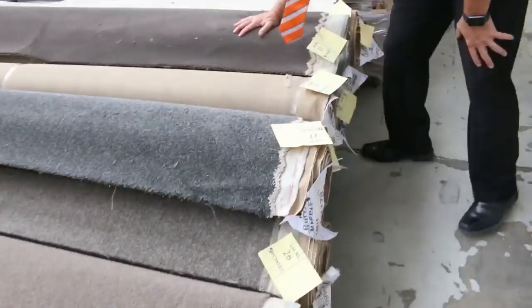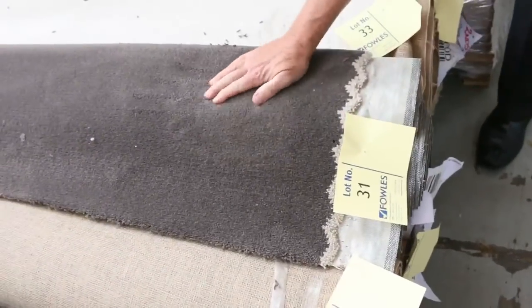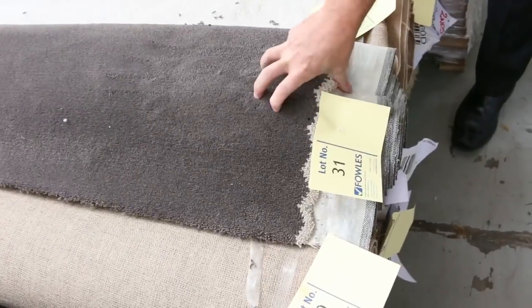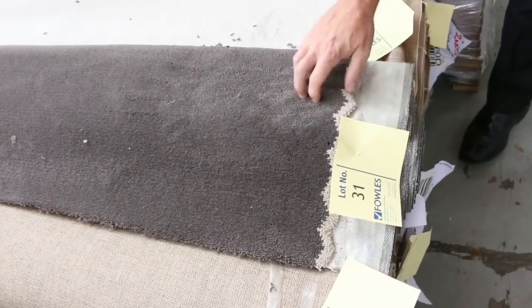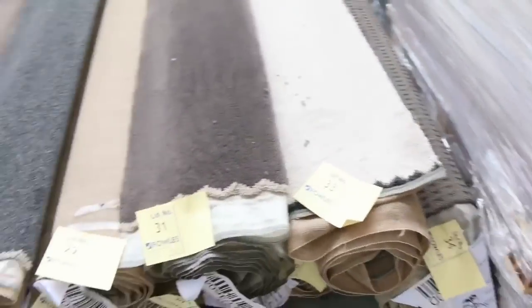And some plush piles also. Lot number 31 — looks like a couple of rolls of that at least, there might even be three or four. That's a plush pile solution dyed nylon carpet, which would normally retail around $120 a metre. I reckon this one around about that $30 a metre mark there also. So some great range of those smaller four to six metre rolls.